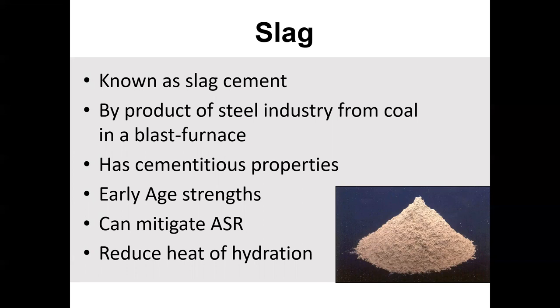Slag is a byproduct from the steel industry. They'll actually take that powder and grind it up finer, and that depends on what grade it is. Usually most places in the United States will use a 100 grade. Slag has a lot more cement-like properties as opposed to pozzolanic properties, so it's a lot more reactive than, say, Class F or Class C fly ash.